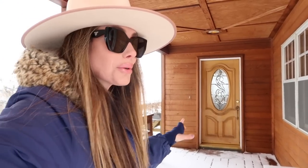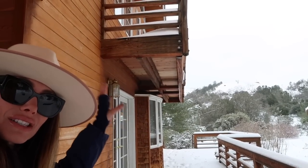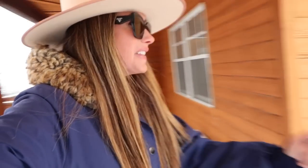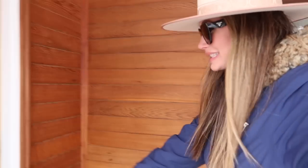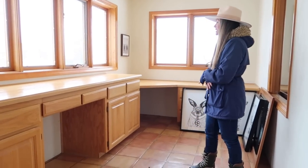Out here there's a whole deck, and upstairs there are decks too so you can enjoy the view and sit outside when it's not snowing. It really doesn't snow that much here — this is just a special surprise we got. All right, let's go in through the front door.